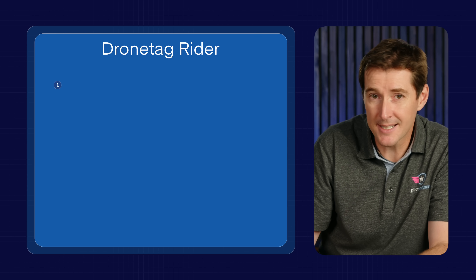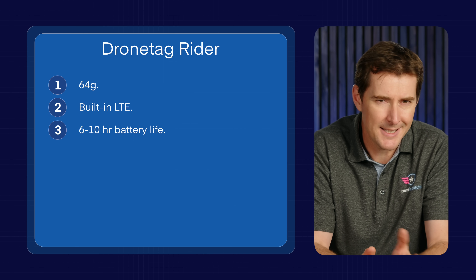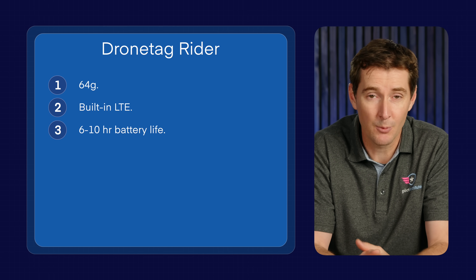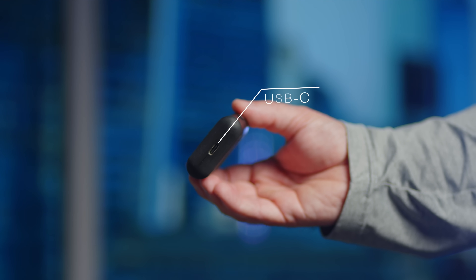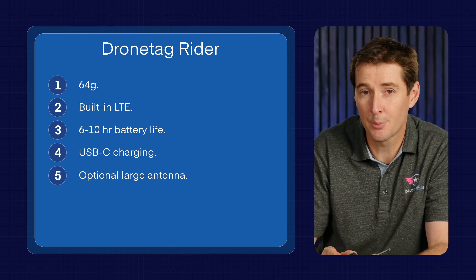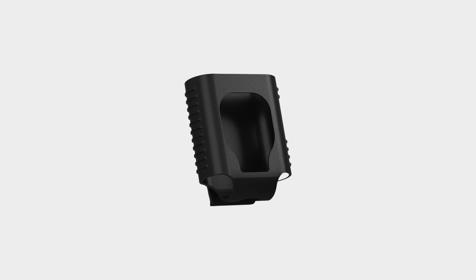A bit more about the Rider — this is the unit right here. It's a 64-gram Remote ID receiver with built-in LTE and Bluetooth. It has an advertised battery life of about 6 to 10 hours; from our experience, we found it's about 6 hours while transmitting LTE. Charging is done via USB-C on the bottom of the device. It also has an optional large antenna that we purchased separately, though it comes with a standard smaller antenna. We also 3D-printed our own GoPro-style mount, but DroneTag provided two different mounts including a belt clip.